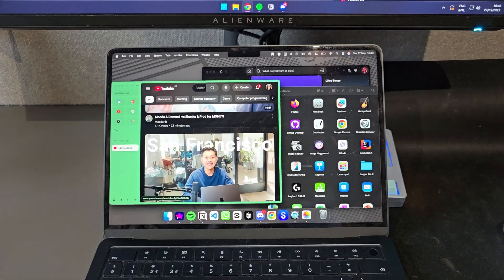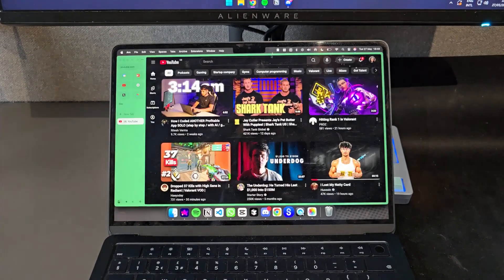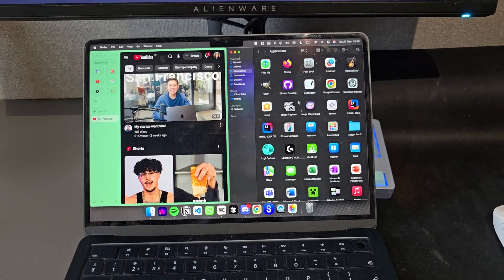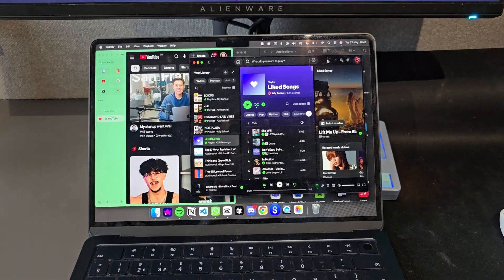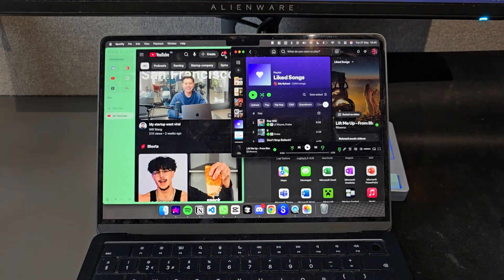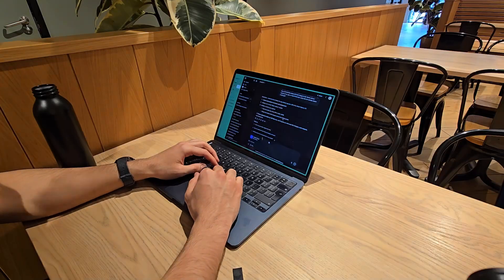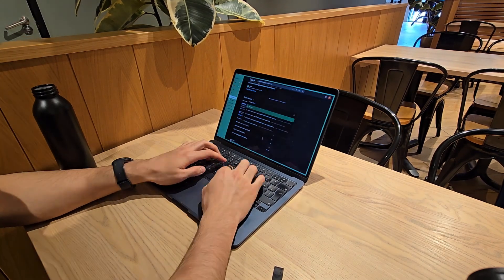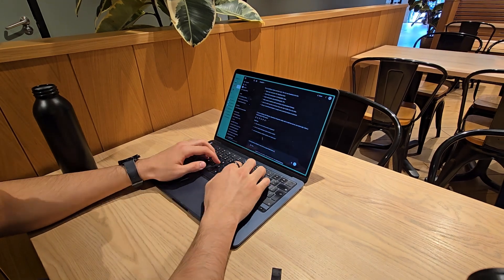App number four is Magnet, which is probably the one that saves me the most actual time. Sadly, this one does cost five pounds — there are free alternatives, I've tried them, but they're just not as good. It lets you easily and cleanly snap windows, probably not as nicely done as on Windows, but it's still great. The newest macOS also lets you do this, but I don't think it replaces Magnet completely because it's still missing key features like full-screen drag tiling and three-way split screen. Magnet is still overall the most comprehensive and snappiest one to use.